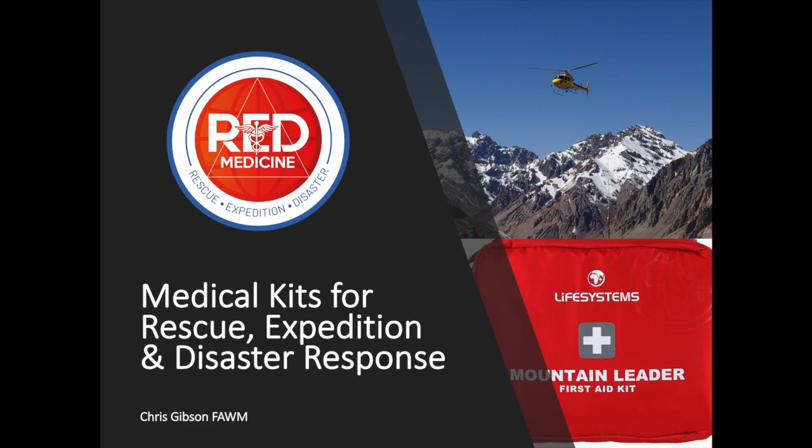Welcome to the module on medical kits for rescue, expedition and disaster response. That could equally be medical kits for the wilderness environment, tactical environment, or humanitarian operations. Whilst the equipment and quantities may differ, the process for deciding what to take is very similar across the board and will serve you well wherever you deploy.